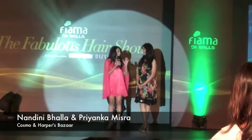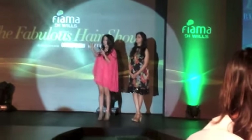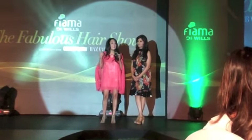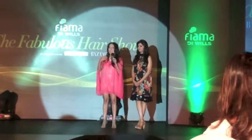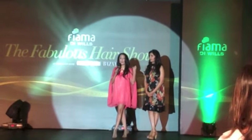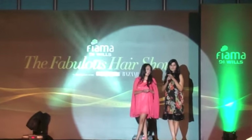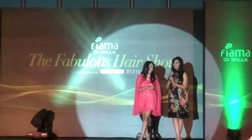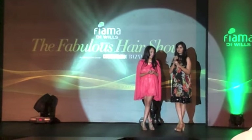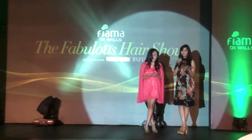My hair just tried to be nuts, and that's the fact, which is why we are so glad to be here today with the brand Fiyamadi Wills, because they are all about nice, shiny, healthy hair that actually does listen to you. So what we've put together today are six fabulous hair trends for the season, combined with six styling looks that you can take cues from. Let's start the show.